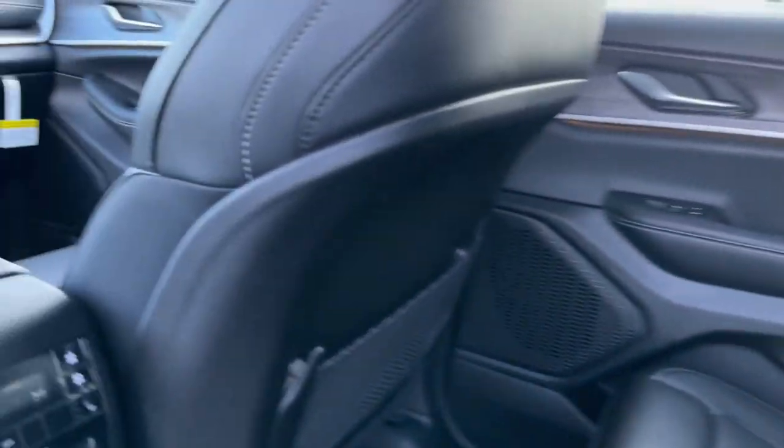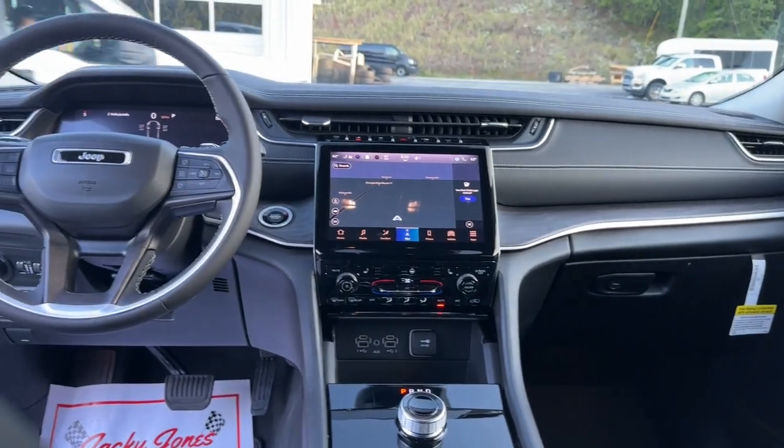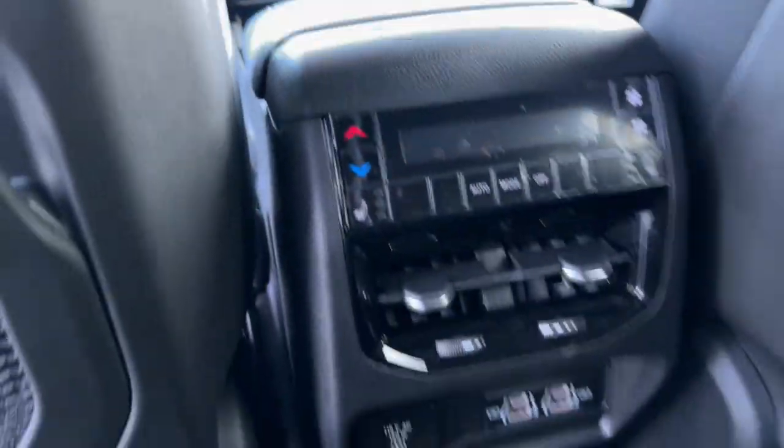Heated driver seat, keyless start, power passenger seat, remote engine start, and V6 cylinder engine.